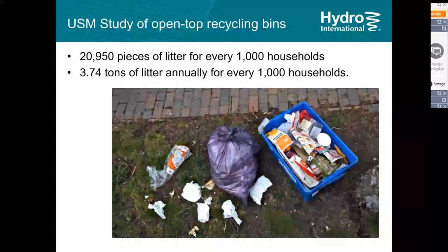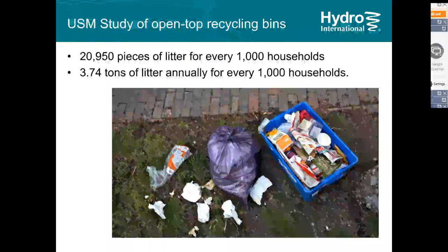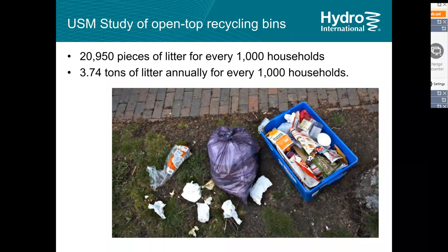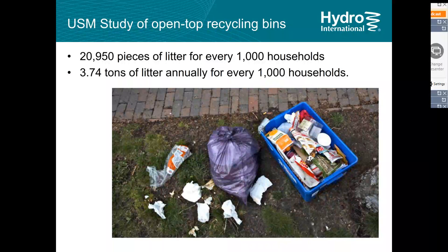USM was uniquely qualified to help us with our study. A researcher there had just completed a trash study in the city of Portland about open-top recycling bins — when the wind blows and bins are overflowing, trash escapes and ends up on the ground. He calculated 20,000 pieces of litter for every 1,000 households, which is 20 pieces of litter per house, adding up to four tons of litter annually per 1,000 households. It's quite impressive how this can add up. We were very happy to get participation from USM in this study.